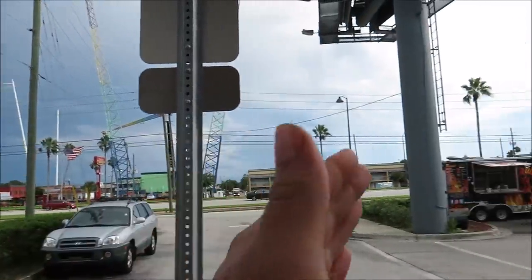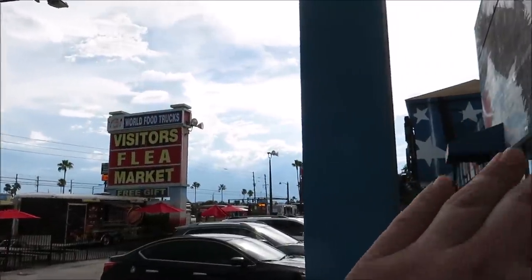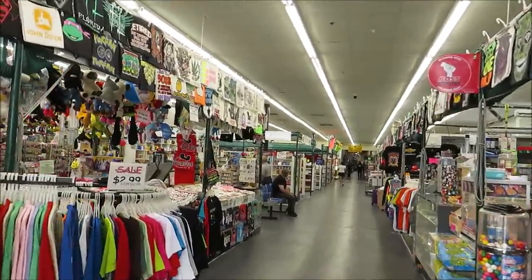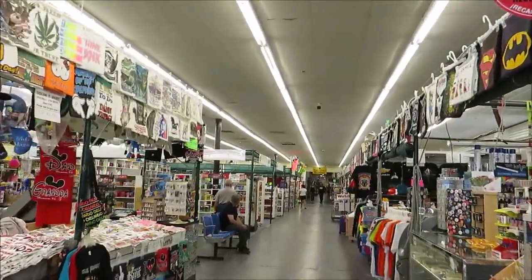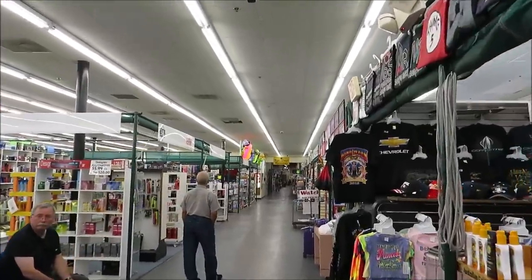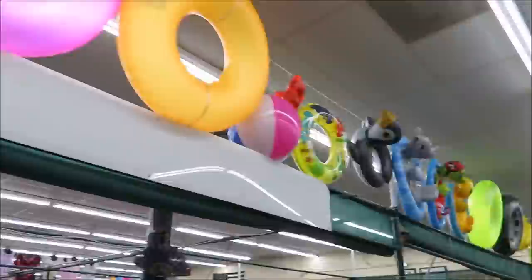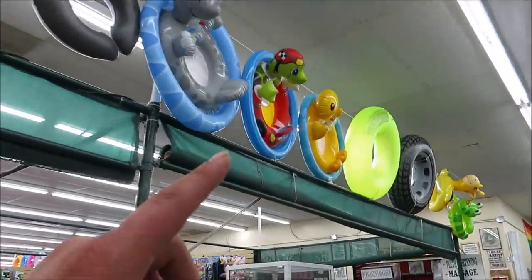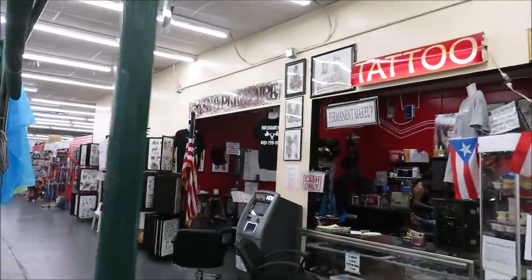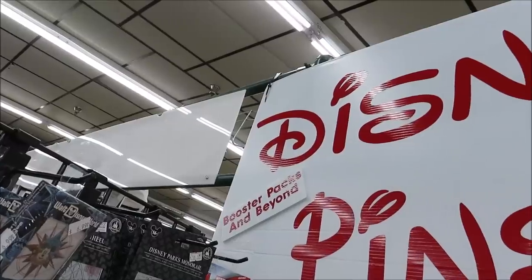The flea market is right across from Old Town by the World Food Truck Fair and Machine Gun America. There are plenty of different shops in here, but the one shop we're going to is actually fairly close to the entrance. When you're coming across the pool floaties, right before the food court restroom sign, you just make a little left and it's smack dead in the middle.